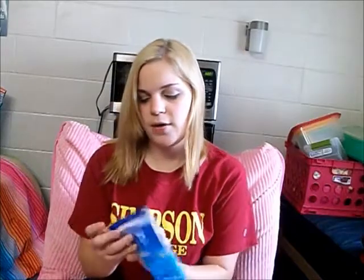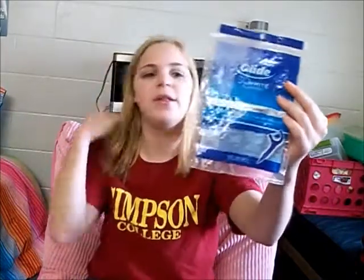I used up this Sure deodorant — not much to say about it, just deodorant. I also used up these Oral-B Glide 3D White Floss Picks. I like using these instead of regular floss because my teeth are so crooked — this helps me just get in between the teeth, because I am not getting braces.